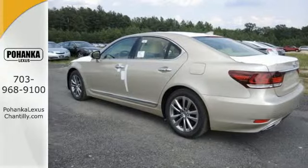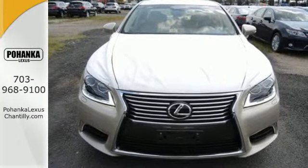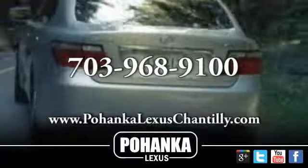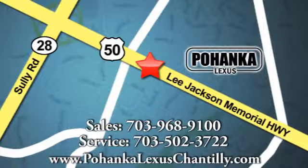Drive off into the sunset in this stunning LS460. Call us now for more information on this vehicle or visit today. We're conveniently located at 13909 Lee Jackson Memorial Highway in Chantilly.